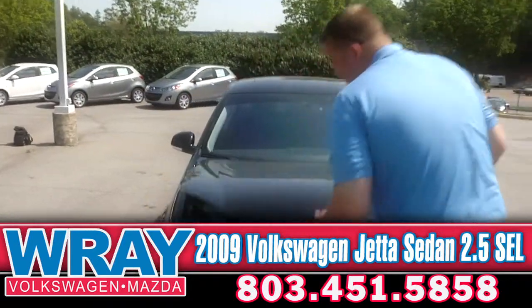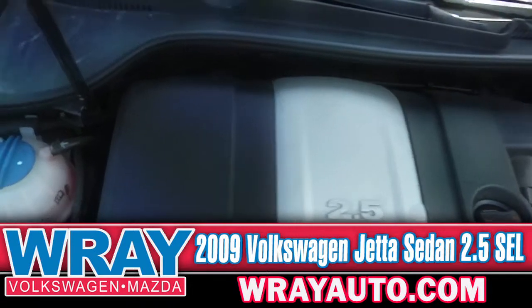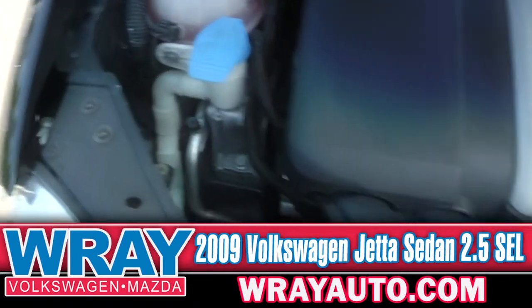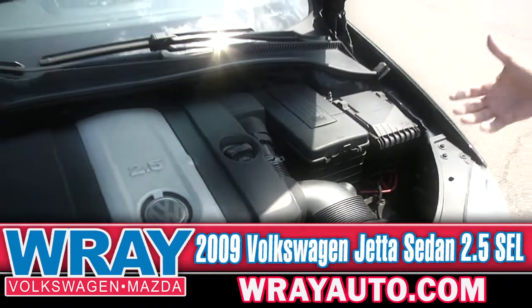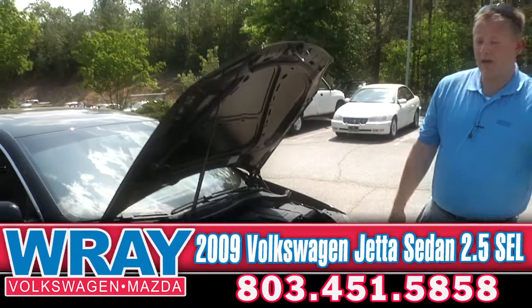Come on around here under the hood — inline five cylinder. You've seen a lot of these if you've looked at our walkarounds. Very popular with the Volkswagen. The inline five is giving you excellent acceleration and still giving you great gas mileage.